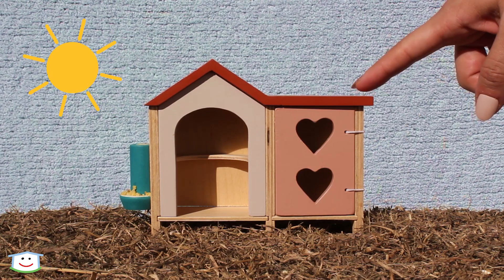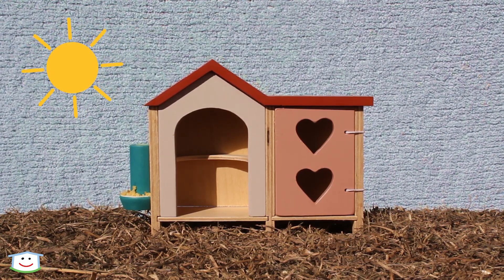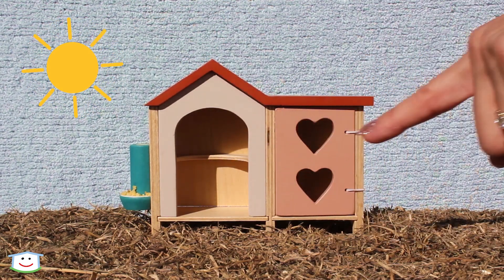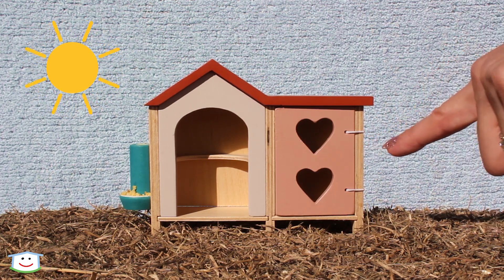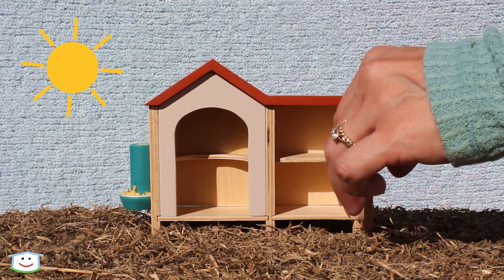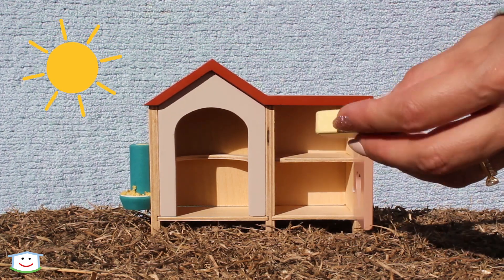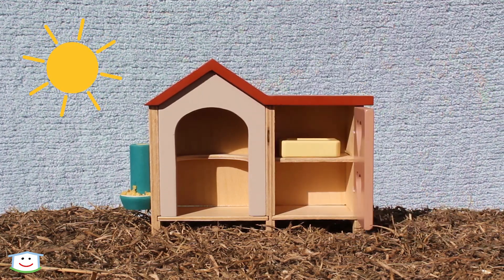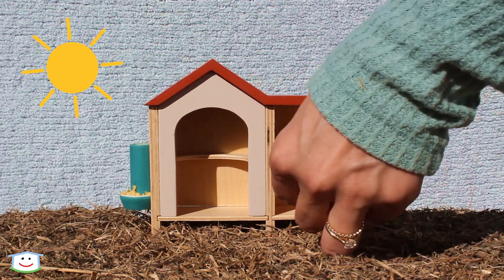This is a chicken coop. It's a little house where chickens live to keep them safe, warm, and dry. This is a roost for chickens to perch or sit. This is the nesting area, and inside are these little nesting boxes where chickens sit to lay their eggs. This is a little nesting box. Here is another nesting box.